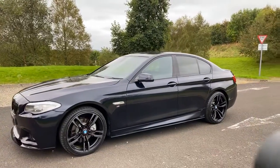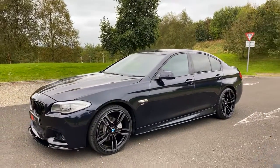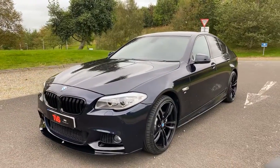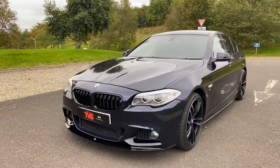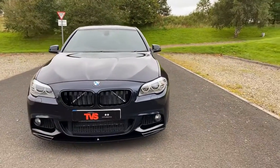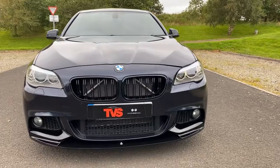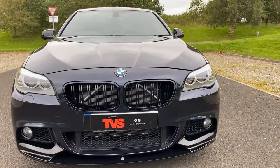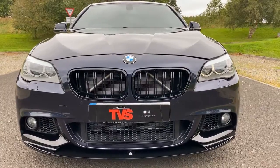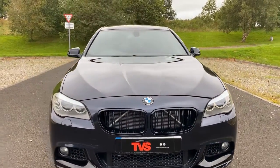It's a very low mileage example and as you'll see it really does stand out from the rest, as it has the BMW M Performance kit and wheels fitted to it. You can see here it's got the M5 black front grills, and it has the gloss black M Performance front splitter as well. The front fog lights were standard fit on the vehicle.